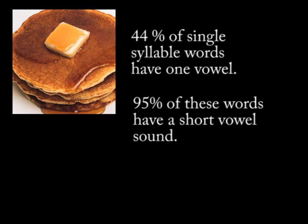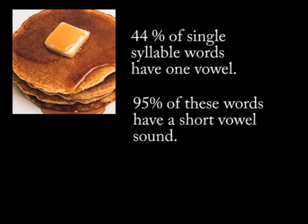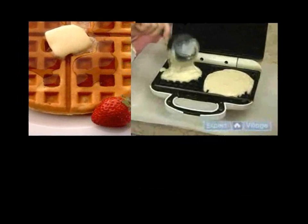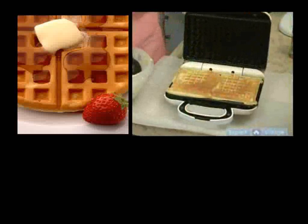There are only five short vowel sounds: ah, eh, ih, oh, uh. Everyone can relate to waffles. You cook waffles two sides at a time. I call words with two vowels, waffle words.